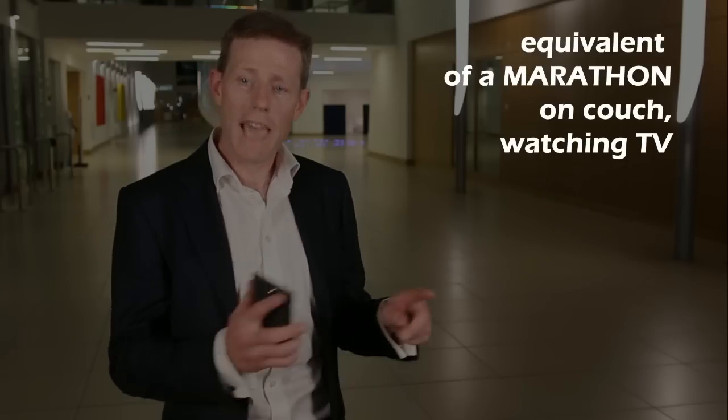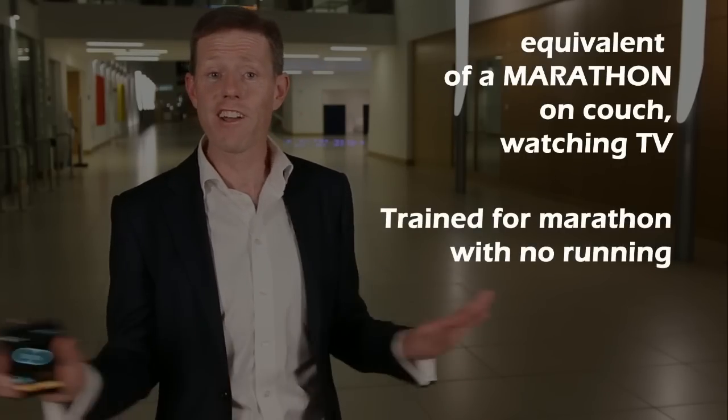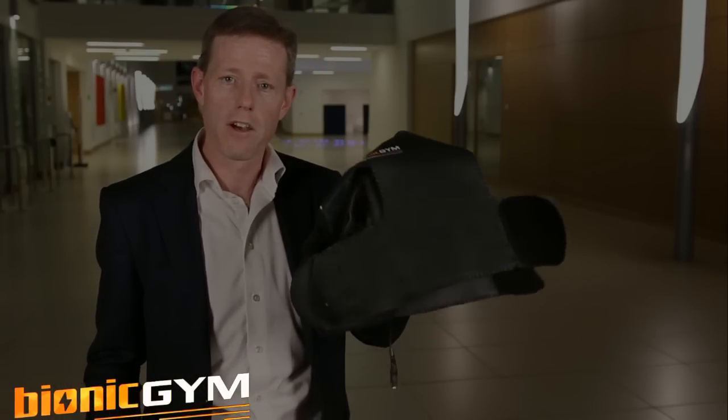Hi, I'm Louis Crowe, medical doctor, researcher and an inventor. I have done the caloric equivalent of a marathon on my couch watching TV. I've even trained for a marathon with no running, no pounding of the joints — just the BionicGym: an app and a wrap that goes around your thighs.